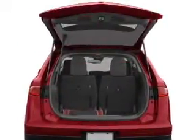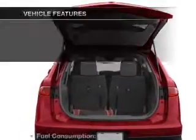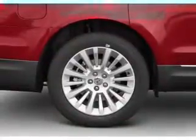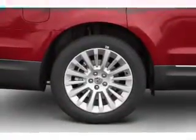Let the sun shine in with a sunroof. Pamper yourself with memory settings. Plus enjoy these notable features included in this vehicle: air conditioning, power door locks, power windows, power steering.